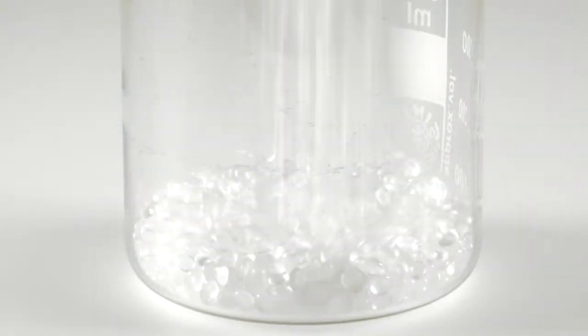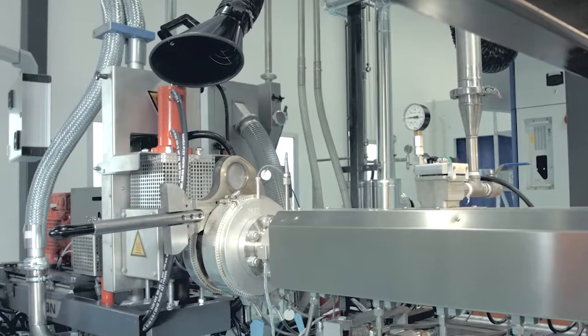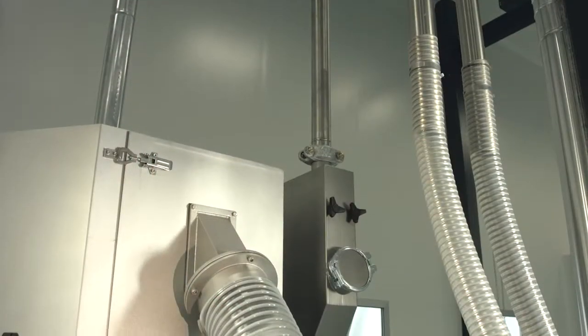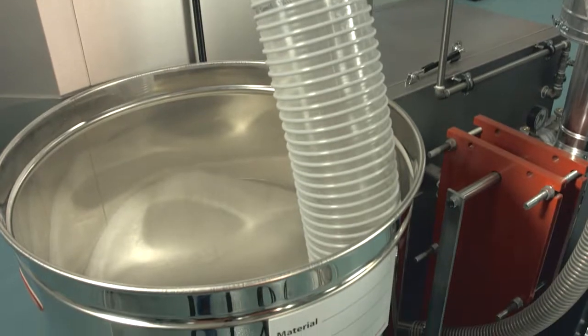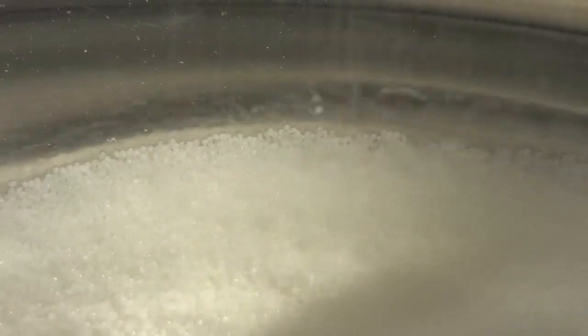Because of the material characteristics of TPE, an underwater pelletizer is the right choice for optimum downstream. It prevents sticking and facilitates the shaping of lenticular pellets with a good particle size distribution. After the remaining moisture is removed in the dryer, the pellets fall into a collection tray.